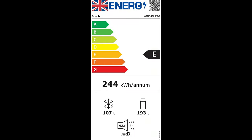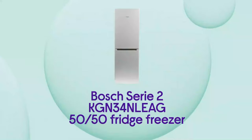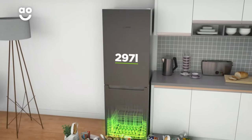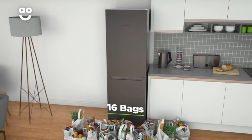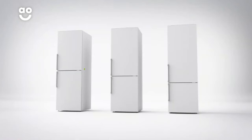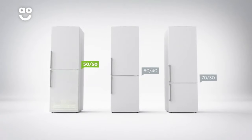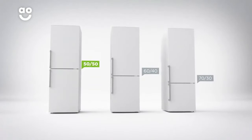It has a better energy rating of E, is larger and broader than the Samsung RB29, and takes 16 shopping bags like the Samsung RB29. Actual users love it because of its value for money, quiet function, and its ability to blend into most kitchen settings.